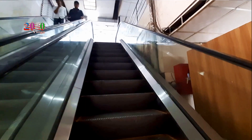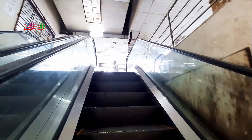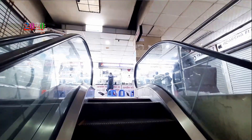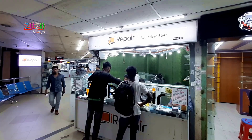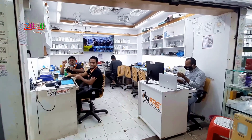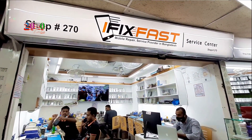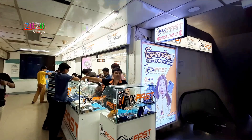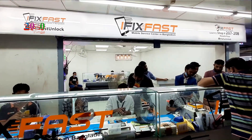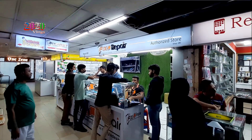We have a service outlet for our mobile services. This shop is our number 302 shop. This shop is our iFixFast shop.